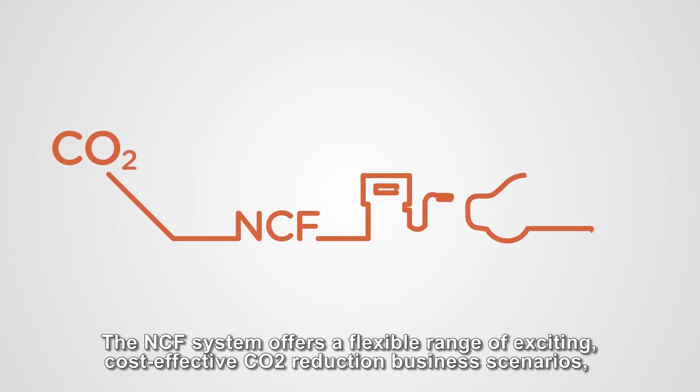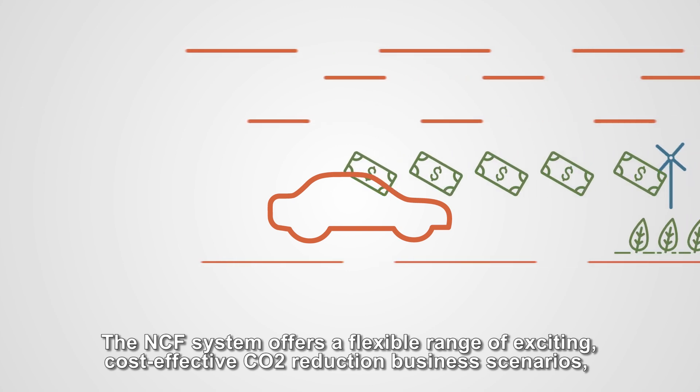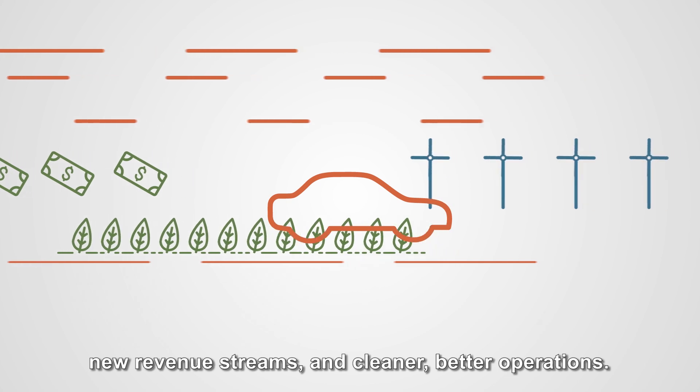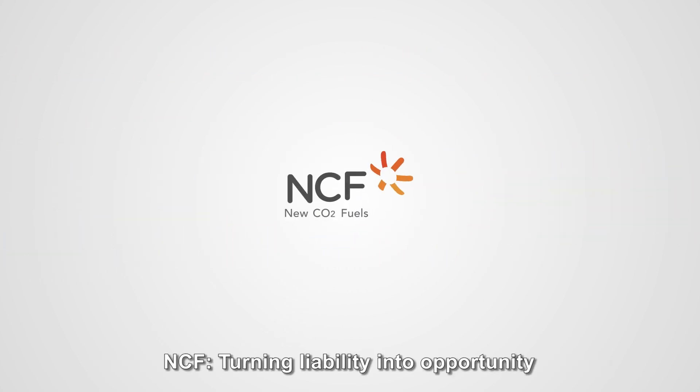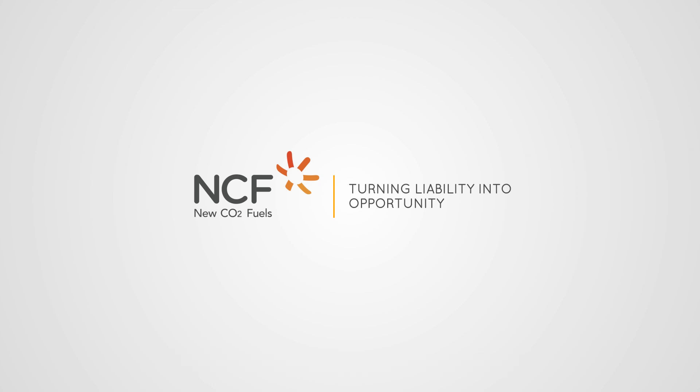The NCF system offers a flexible range of exciting, cost-effective CO2 reduction business scenarios, new revenue streams, and cleaner, better operations. NCF — turning liability into opportunity.